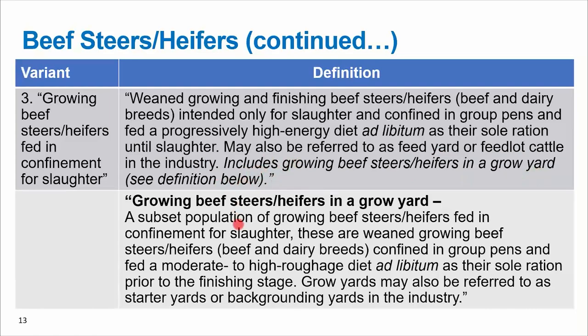They make a couple of key points at the end: this may also be referred to as feed yard or feedlot cattle in the industry, and it includes growing beef steers and heifers in a grow yard — see definition below. Growing beef steers and heifers in a grow yard are actually a subset population of growing beef steers and heifers fed in confinement for slaughter. These are weaned growing beef steers fed in group pens, fed a moderate to high roughage diet as their sole ration prior to the finishing stage. Grow yards may also be referred to as starter yards or backgrounding yards in the industry.